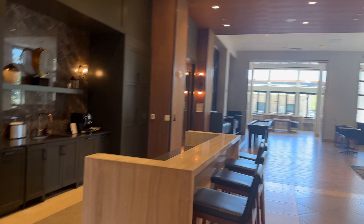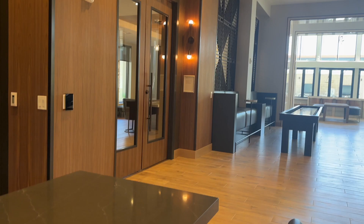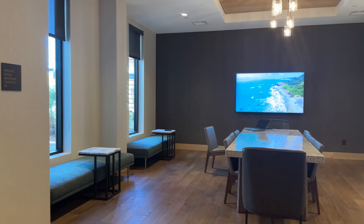Today we're touring the Lifetime Living Apartments in Henderson, Nevada. It's part of the Lifetime Fitness group — they've decided to branch out into condos and opened one here in Las Vegas. You do get a membership to their fitness club, which comes standard with your rent.